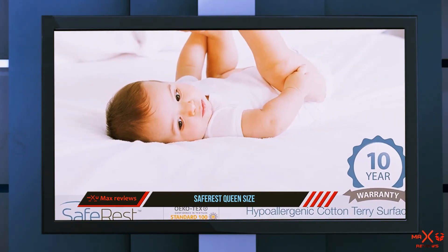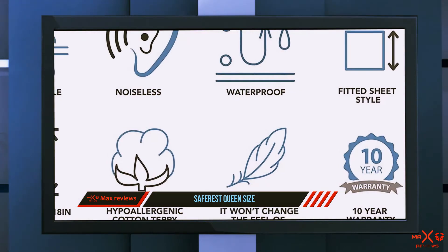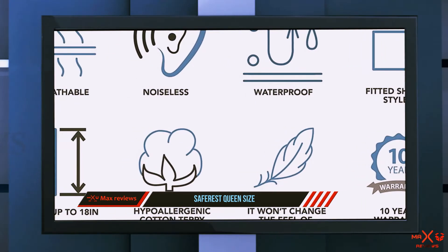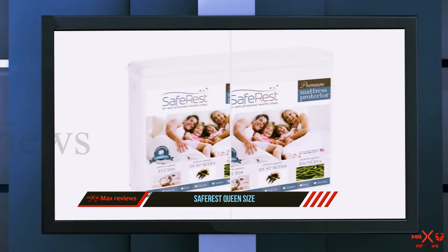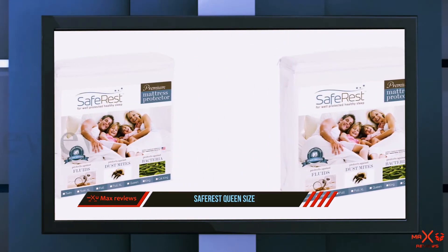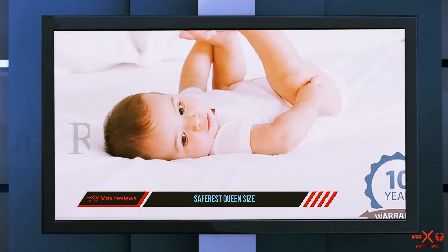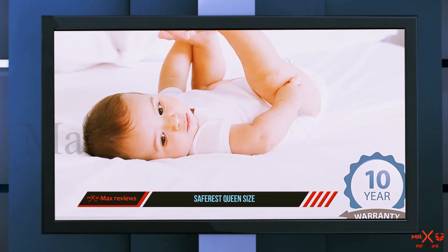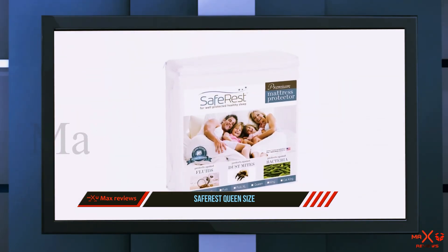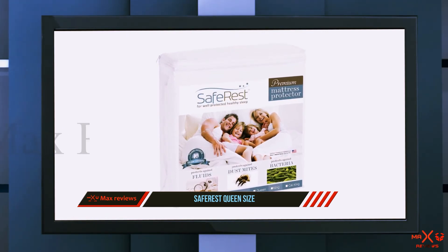The cotton terry material is hypoallergenic. To test the waterproof layer, I poured a cup of liquid on the SafeRest mattress protector. I noticed instantly that it did not seep into the cover but spread and remained atop the protector. It seemed to pocket the liquid on top, holding it in a reasonably small area and waiting for me to clean it off — and this remained the case after several hours.